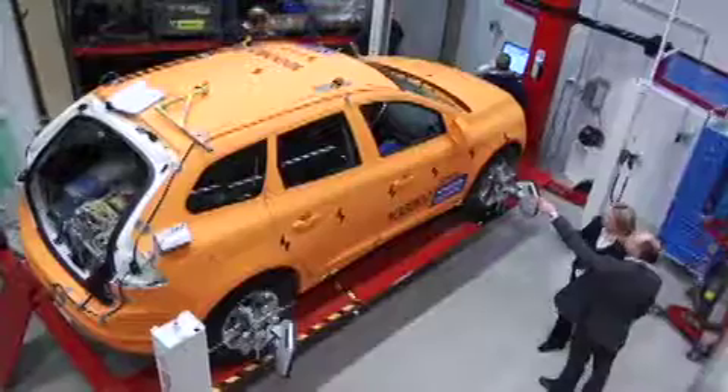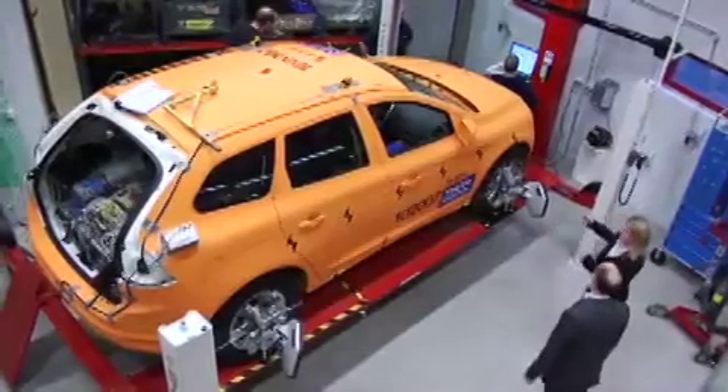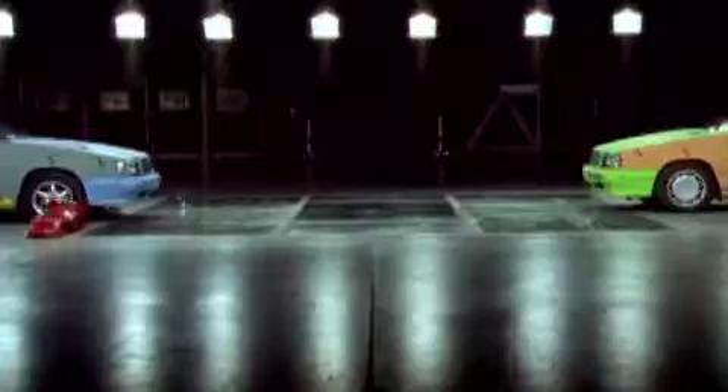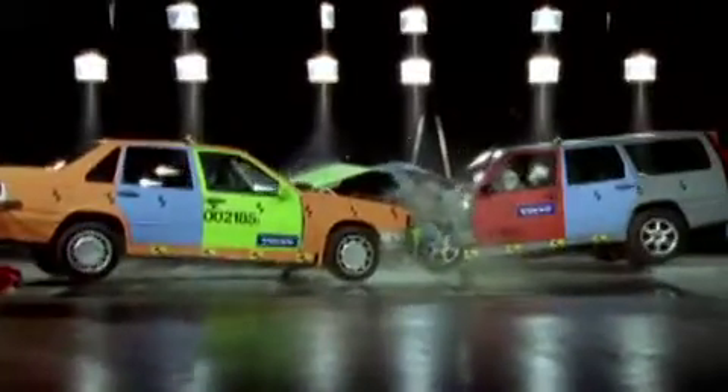There are plenty of good examples showing that this research has resulted in safer cars. One example is that when impacting at oblique angles, there are special challenges in respect to airbag deployments and airbag coverage areas — things you simply can't see unless you conduct those types of crashes.